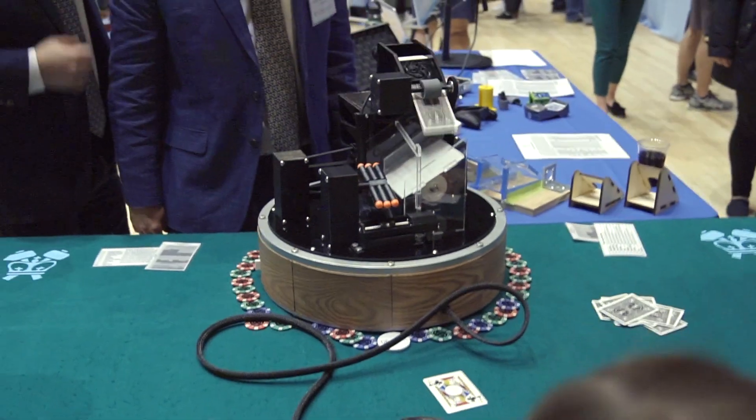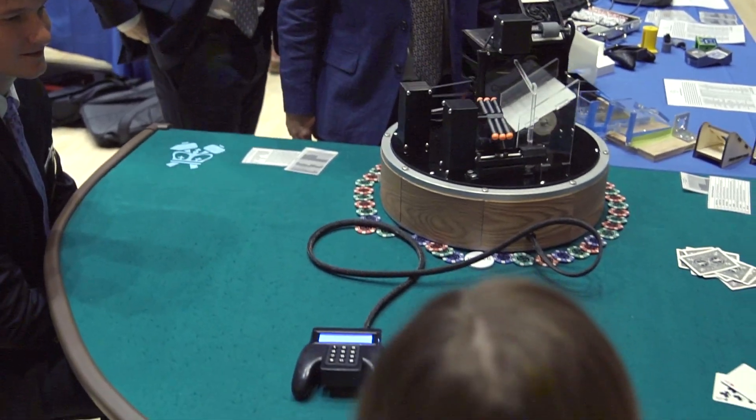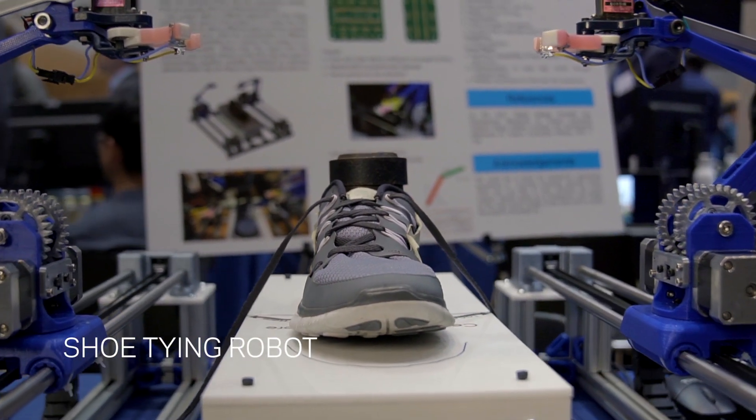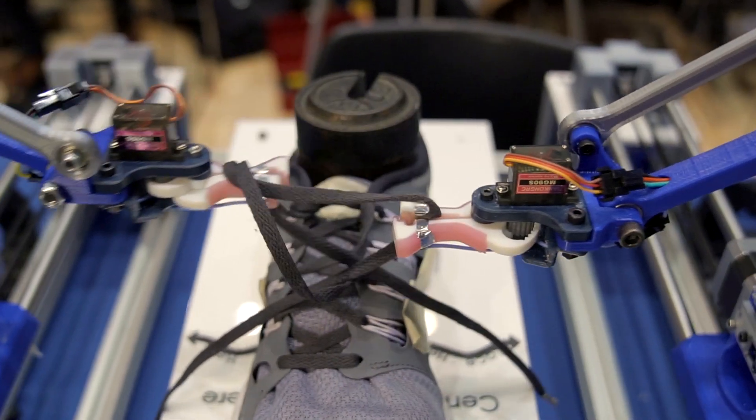The expo gives the seniors an opportunity to use what they've learned to make something fun for themselves, but all of it represents intense effort and a lot of creativity.